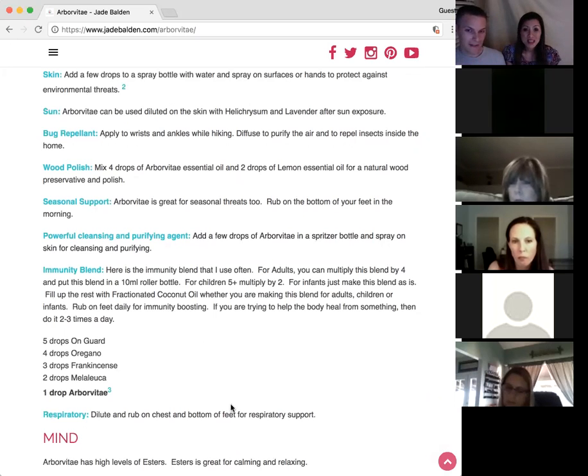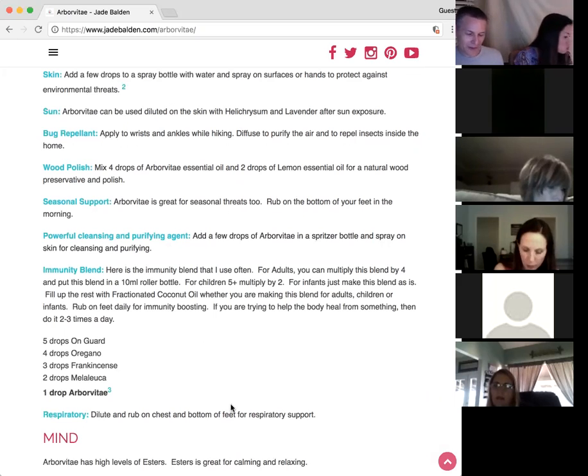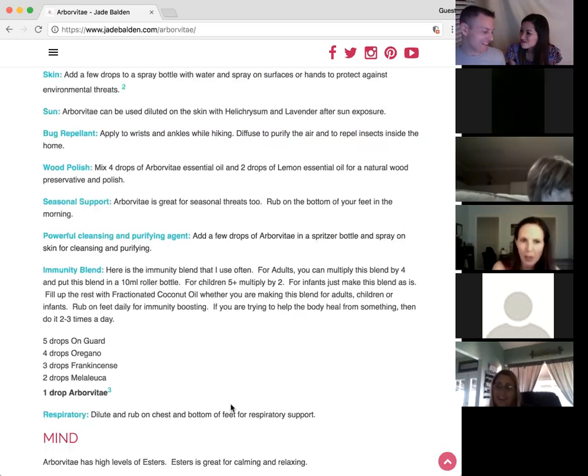I was talking to a guy about essential oils today — he had been told to take oregano to clear up his immune system. He put a couple of drops on his tongue and it just about burned him. That was enough to turn him off. When people experience something too strong like that, it puts them off. So you need to be careful.